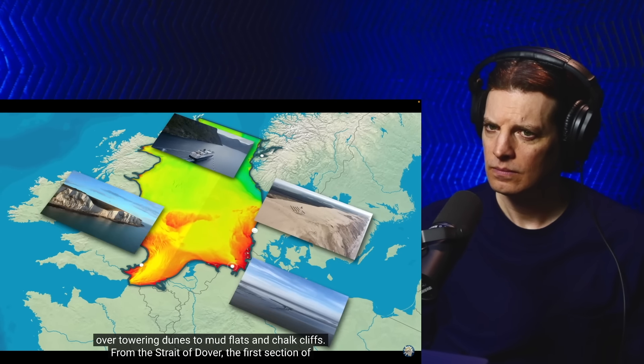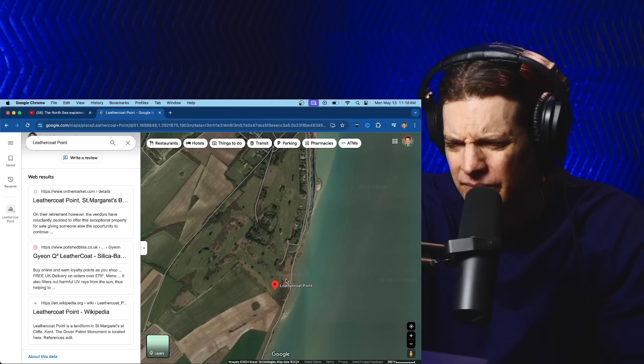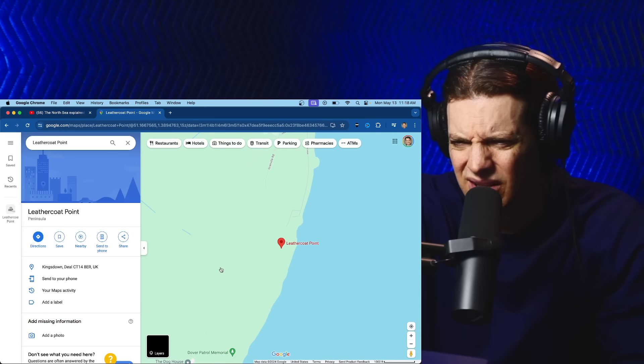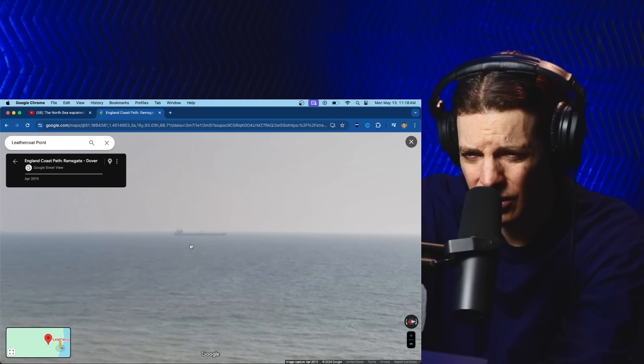Leather Coat Point — show me on a map. Wow, it looks like there's not a whole lot there. There aren't even photos. If I drop a pin here, what does it look like? Oh, okay — it's a big cliff. Can you see France from there? It looks like there's something back there — oh, it's a ship. Look at that.